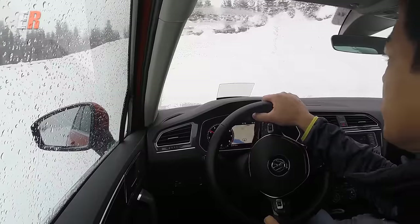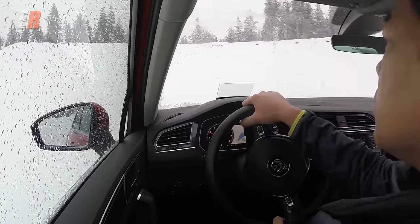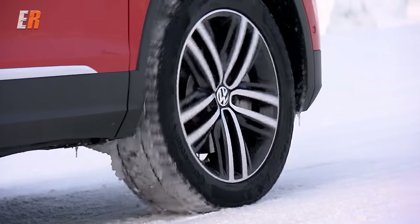This is a European version of the new Tiguan, so for North America they have not finalized the engines yet. Probably look forward to a 2-liter turbo direct-injected engine and maybe a diesel one in the future as well. But why are we here in Sweden? Because there's a lot of snow and a lot of ice.